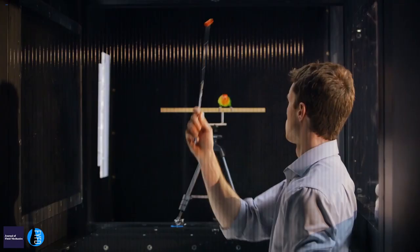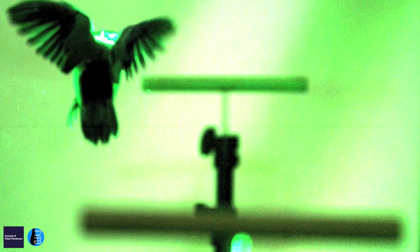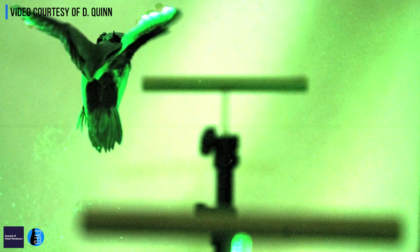Essentially, what they do is use some of the same strategies that pilots use when coming in for a landing in crosswinds. The difference with birds is that they're able to maintain their head really stably on the goal perch — they can keep their head pointed exactly where they want to go, while turning their body into the wind to offset the gust. And they're flapping at 14 times a second while doing this, which is unbelievable.